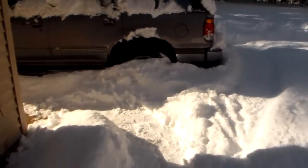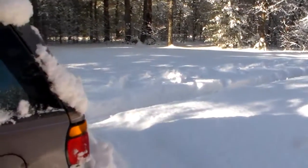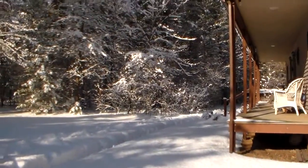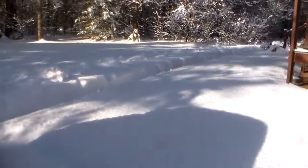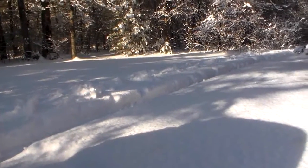I'm not going to try to dig too much more of it out because it's going to melt anyway. I made a couple trails here to walk around in. Bear likes climbing in it and jumping around too, so I'm going to bring him outside.